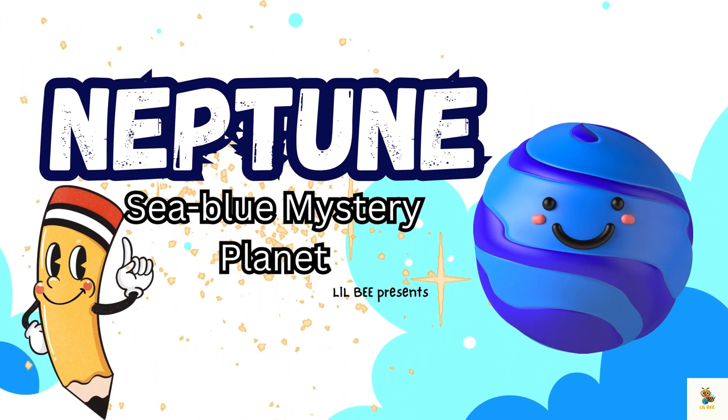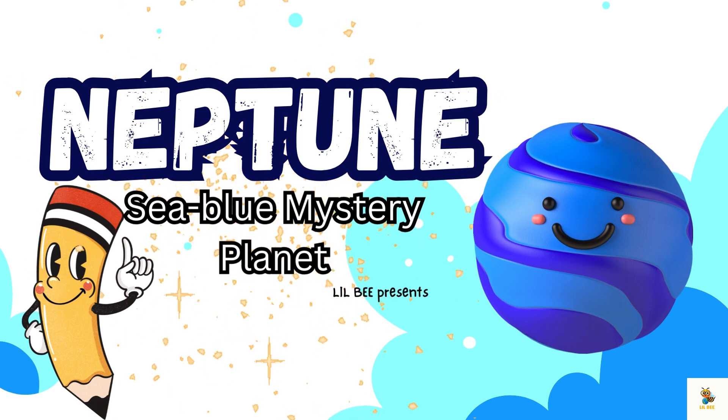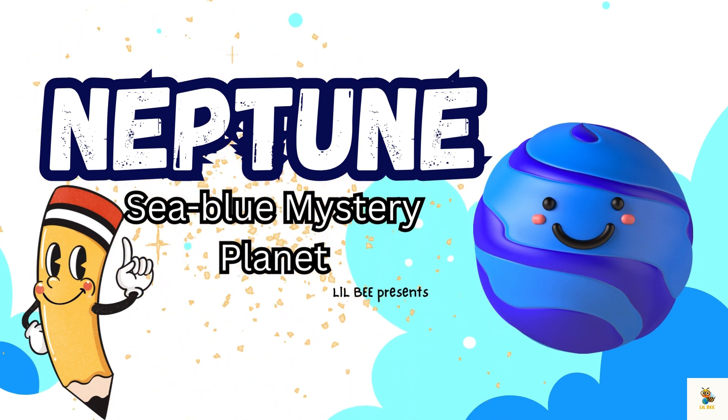Hello little learners, today we are going to explore the sea blue mystery planet in our solar system, Neptune.